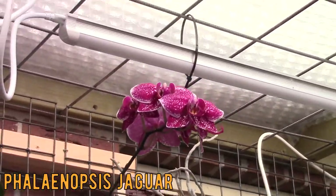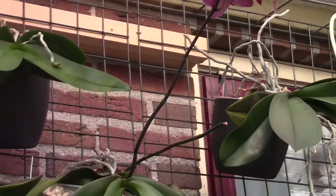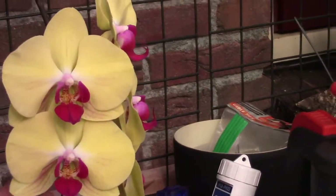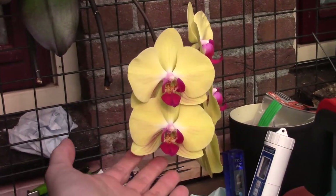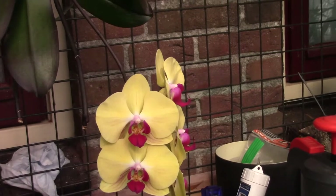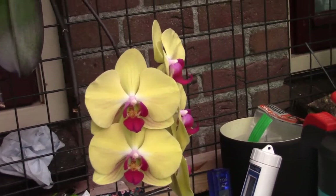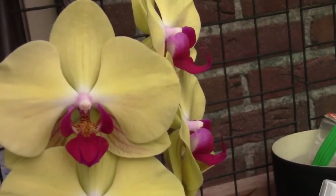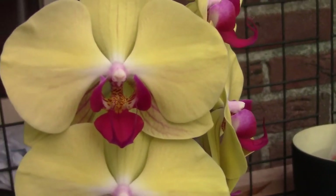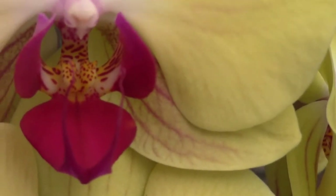This is the Jaguar — Phalaenopsis Jaguar. Beautiful one as well. I keep saying that — I'm sorry — but I like them all. This one is a no-ID found in the supermarket, but I really, really like it. And I think the colors do get more intense since they are growing in my greenhouse now. Beautiful colors, and beautiful veining on the leaves as well. See, that's beautiful.